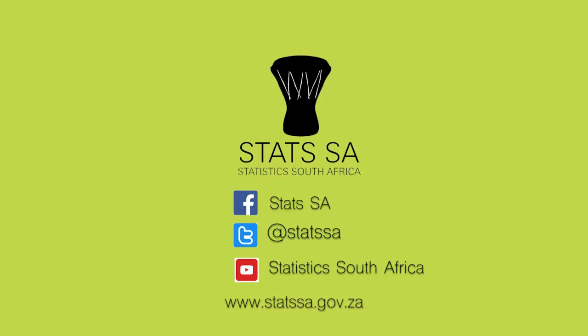Thank you so much for joining us. Ladies and gentlemen, that was the Director for National and Provincial Government Institutions at Statistics South Africa. For more on the report, please visit our website at statssa.gov.za. You can follow us on Facebook and Twitter, and please subscribe to our YouTube channel.